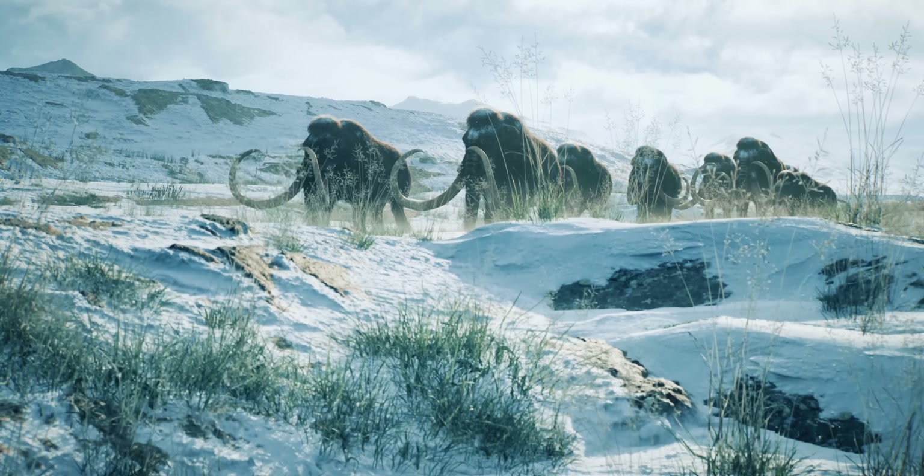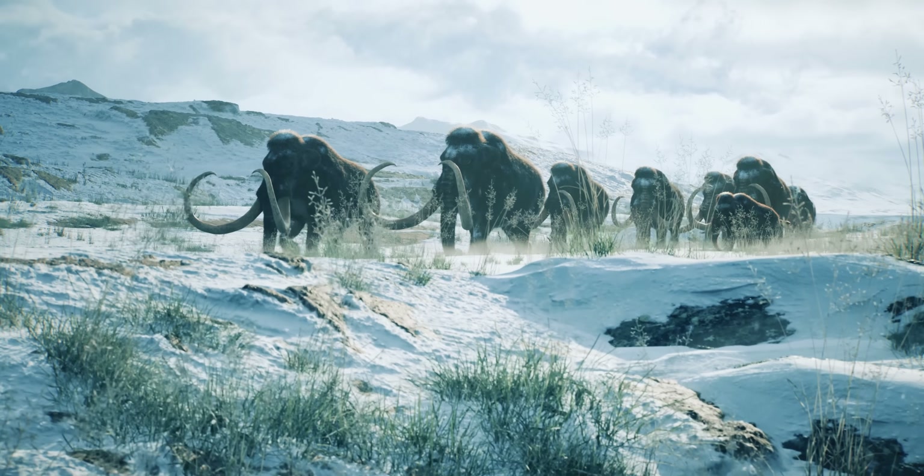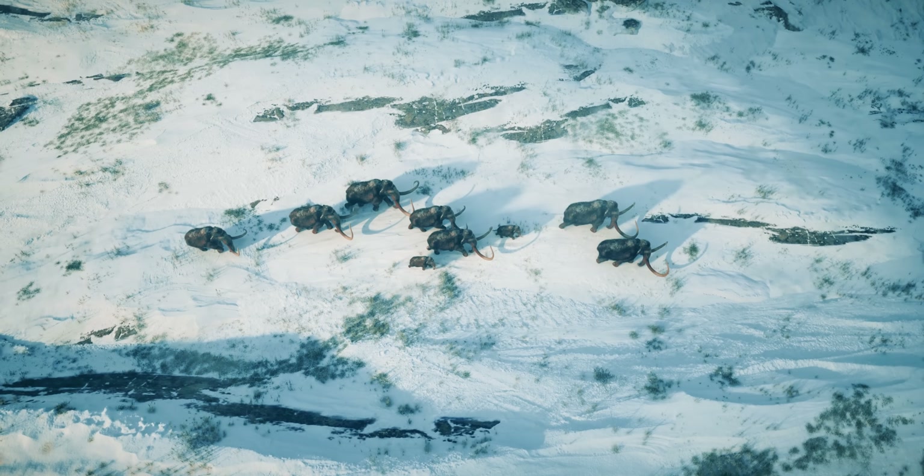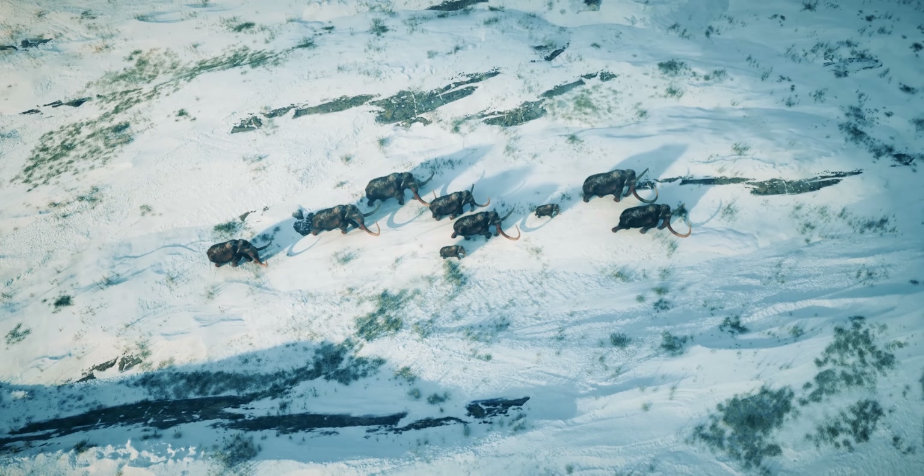If de-extinction lives up to its promise, then we could save millions of human and animal lives and prevent a looming climate catastrophe.